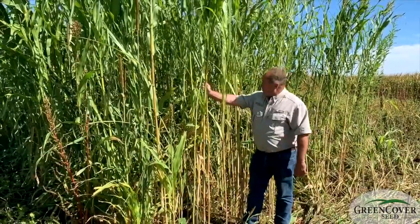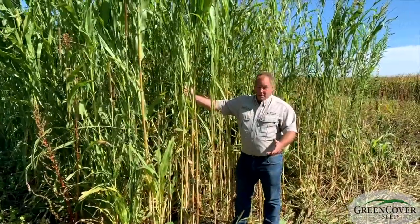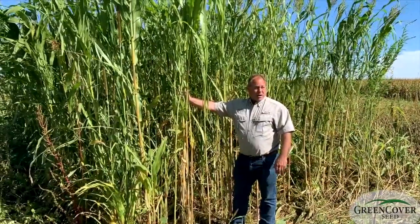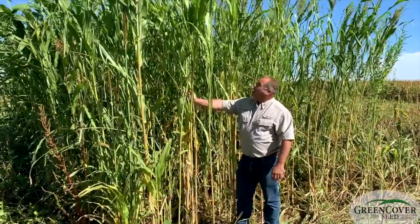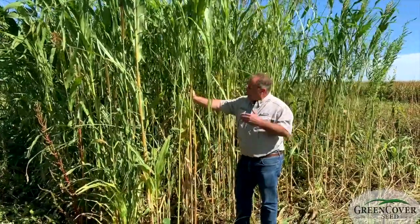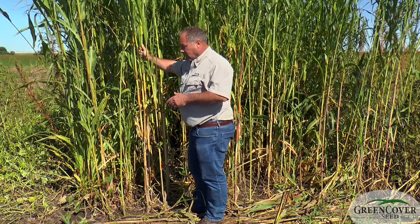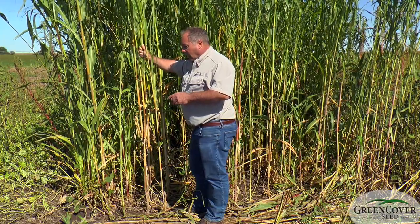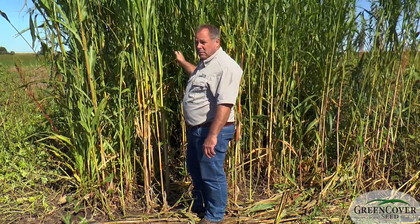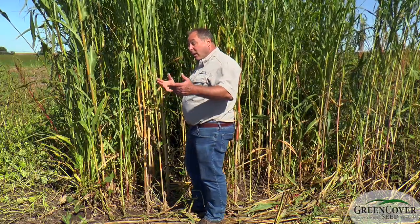Obviously, one thing you're probably thinking about this is: this is too much cover. Like, how am I ever going to get the deer to come out of this so I can shoot them? Well, one thing that I know people will do with a mixture like this, very tall growing plants, is they will plan this out so that deer will use these for travel lanes. Also, hunters can use them as travel lanes, depending on which way the wind is blowing.